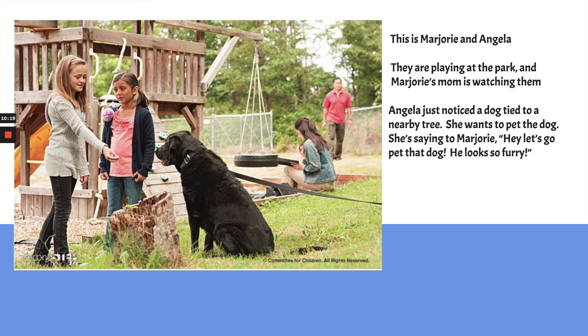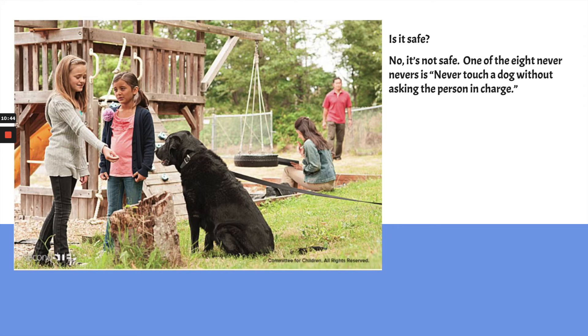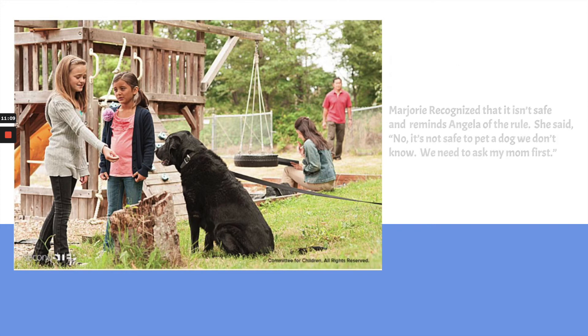Angela just noticed a dog tied to a nearby tree — a big black dog. She decides she wants to pet it and says to Marjorie, 'Hey, let's go pet that dog. He looks so furry.' Do they know that dog? Is it safe? No, it's not safe — it's one of the Eight Never Nevers. So Marjorie recognized that it isn't safe, remembered the rule, and reminded Angela: 'No, it's not safe to pet a dog we don't know — we need to ask my mom first.'